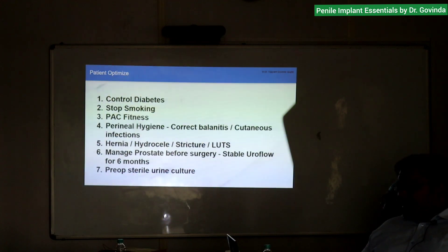Patient optimization may include: control diabetes, stop smoking, improve fitness, perineal hygiene, correct balanitis, any cutaneous infections. If they have any hernia, hydrocele, or stricture — manage hernia and hydrocele if you are planning for an inflatable, definitely.